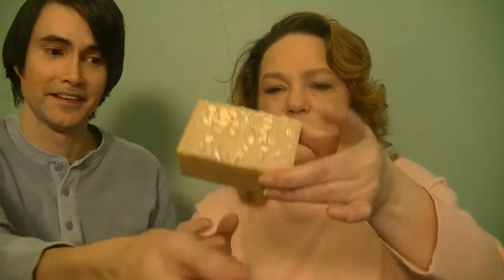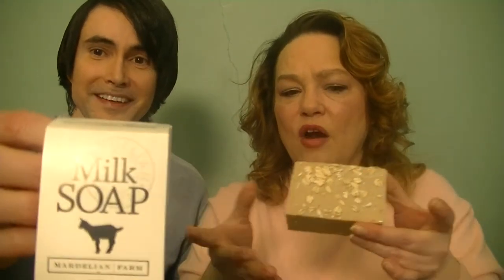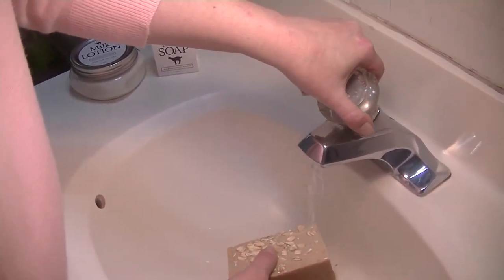The most important thing for me when washing my hands, body, and hair is lather. So we're going to take a trip into the bathroom to wash our hands and see what kind of lather we get — we're going to test out the lather of the soap because that's very important to me.